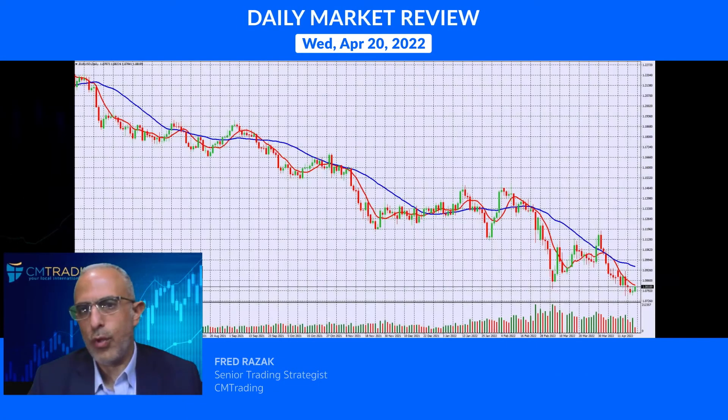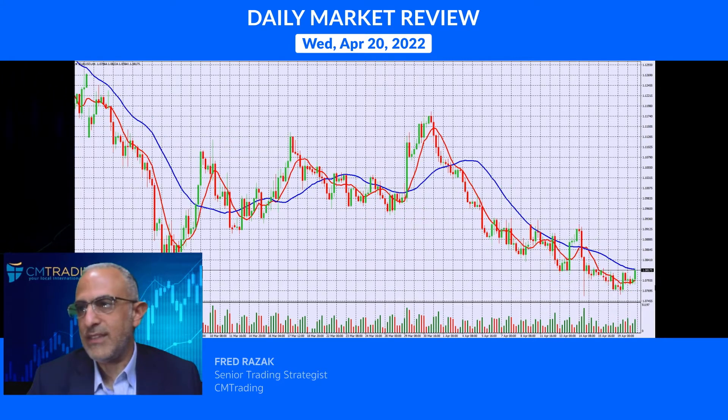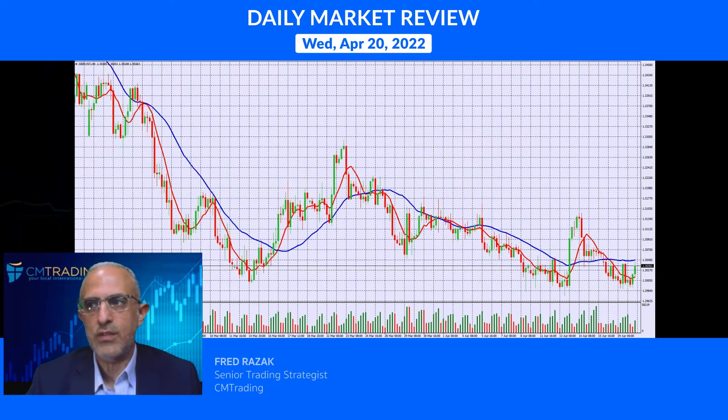Looking at EUR/USD on a daily chart — this is the first green bar we've had. It's not a big deal, we bounced maybe 30 to 40 pips, but that's significant for where we've been trading. From the 107.70 level up to 108.17 — not a big move, but you do want to note that it's finding some sort of bottom, at least for now.